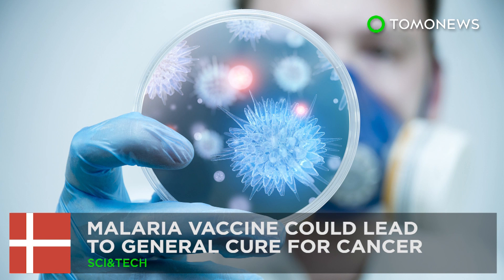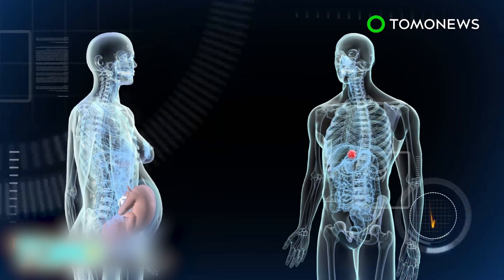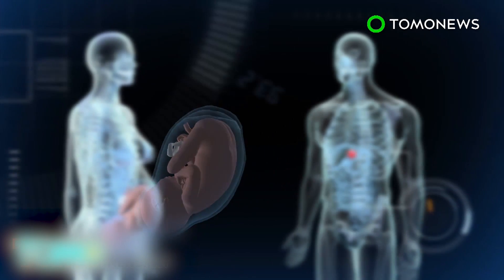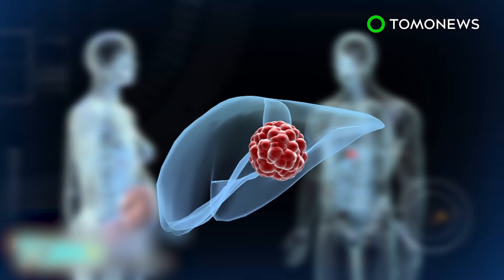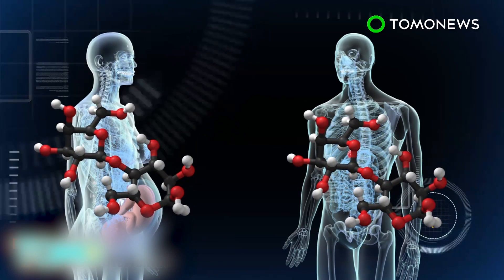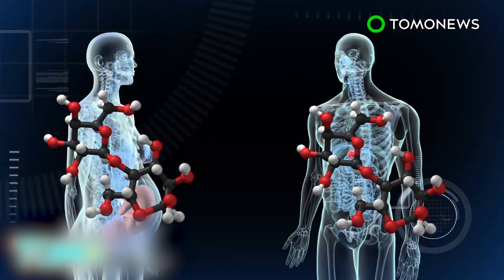Malaria vaccine could lead to a general cure for cancer. Scientists researching a vaccine against malaria in pregnant women may have accidentally discovered an effective weapon against cancer. Scientists from the University of Copenhagen and the University of British Columbia have identified that the carbohydrate the malaria parasite attaches itself to in the placenta of a pregnant woman is identical to a carbohydrate present in cancer cells.